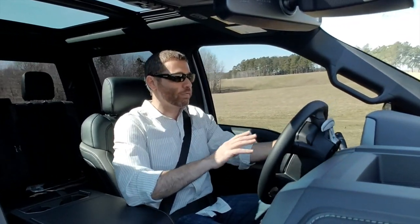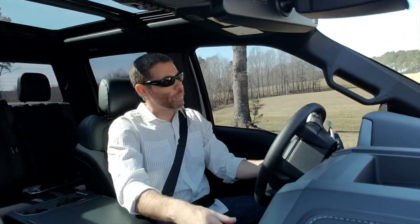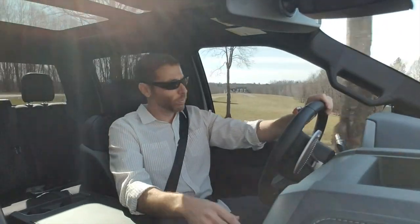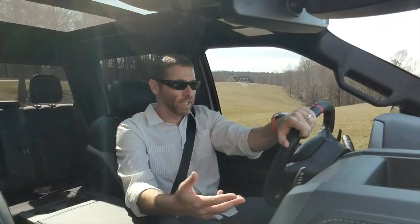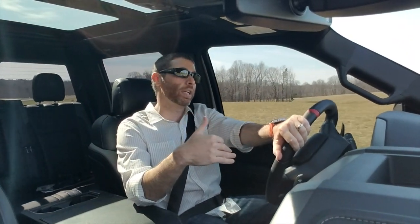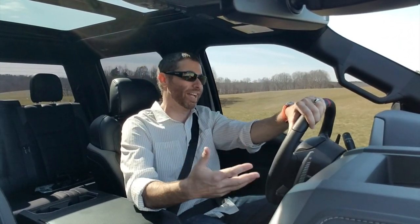This one's 450 horsepower, 510 foot pounds of torque. It's actually up 40 horsepower and 75 foot pounds of torque on the 6.2 liter. It's more efficient, it's got a 10-speed transmission, and it makes power at lower RPM, so it's a lot more usable around town.